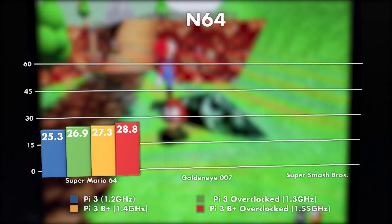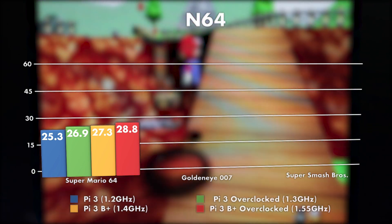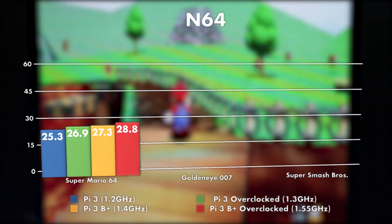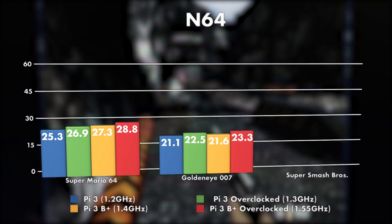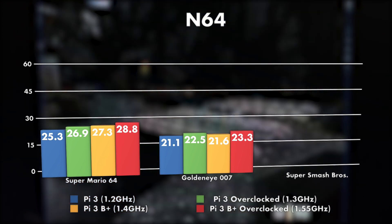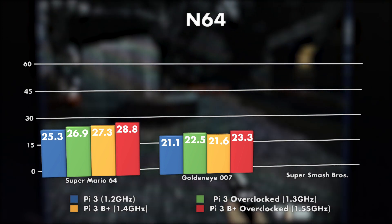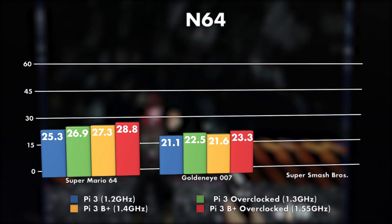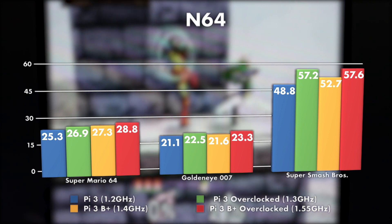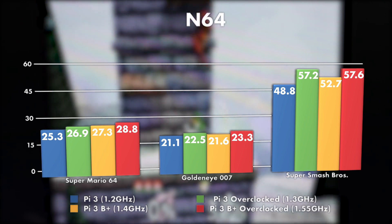Next I wanted to test a couple of the systems that the Raspberry Pi 3 tends to struggle with. First I did N64 — with Mario 64 you can see the same pattern as the benchmark: with every increase in clock speed we get a little bit better performance. But that pattern didn't hold up for Goldeneye. The 1.3GHz Pi 3 is actually running a little bit better than the 1.4GHz B+, I think because the overclocked Pi 3 has its GPU overclocked a little bit as well, which tells me this one is more GPU bound than CPU bound. We see that same pattern with Smash Brothers, which runs really well — almost 60 frames per second on an overclocked Pi 3 or B+.